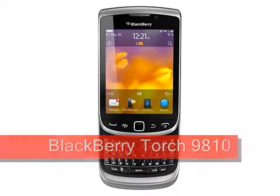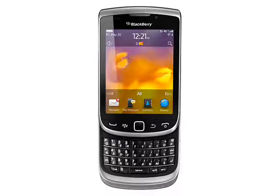BlackBerry Torch 9810, expected August 2011. The BlackBerry Torch 9810 is a straight upgrade of the popular Torch 9800, sporting a better display and a later version of the BlackBerry operating system, plus some other improvements along the way.